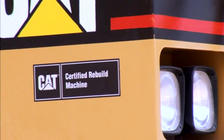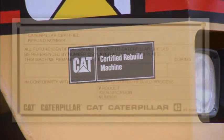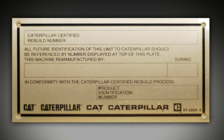And finally, a Caterpillar certified rebuild decal and a new serial number. The advantage of a new serial number allows us to deal with it financially as we would a new machine — it allows us to capitalize and depreciate it over the life of the machine.